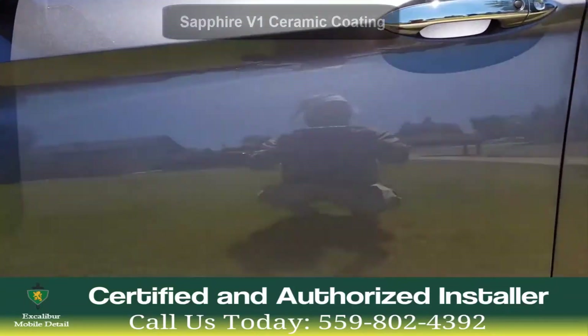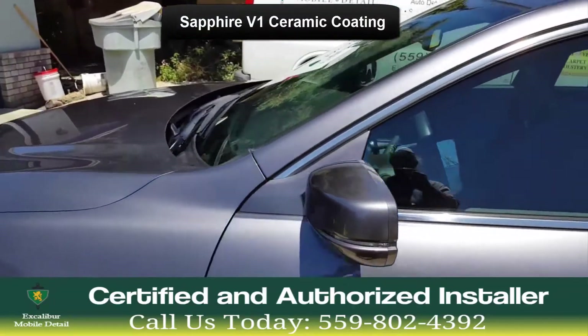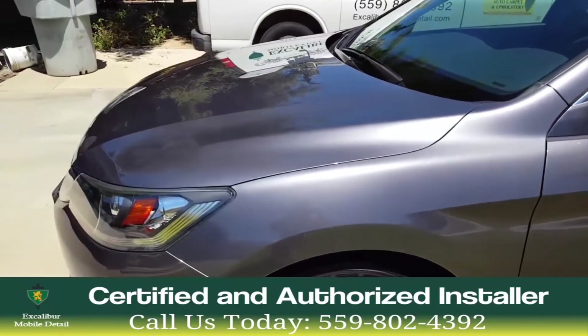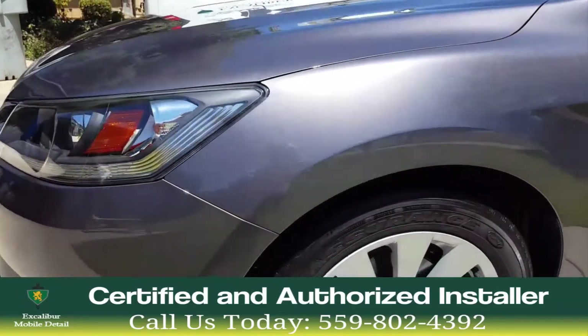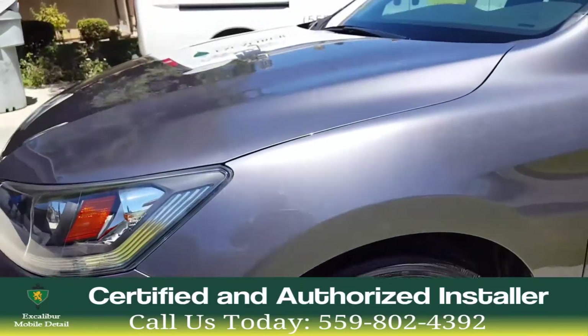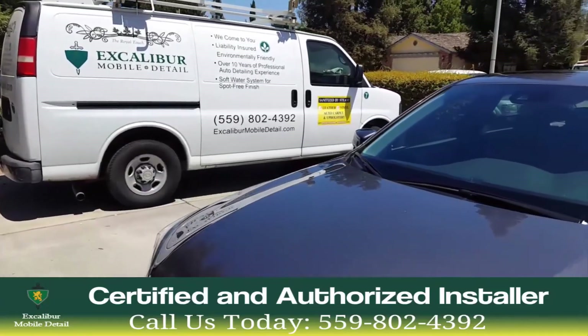For more information about any of our Flight Shield coatings, or to book an appointment, please call us at 559-802-4392. That's 559-802-4392. Thank you.